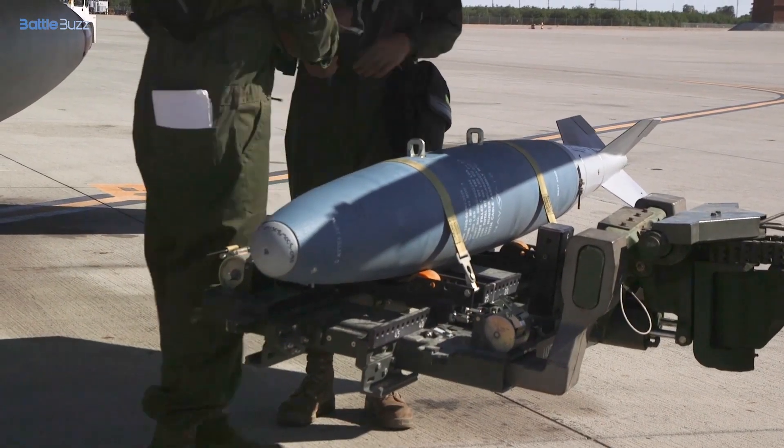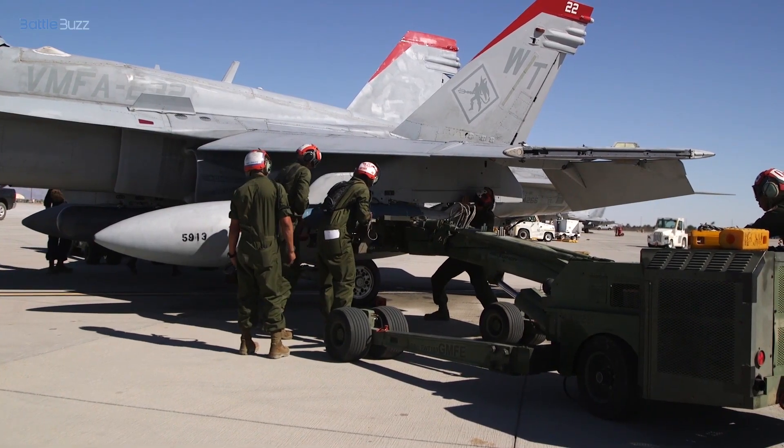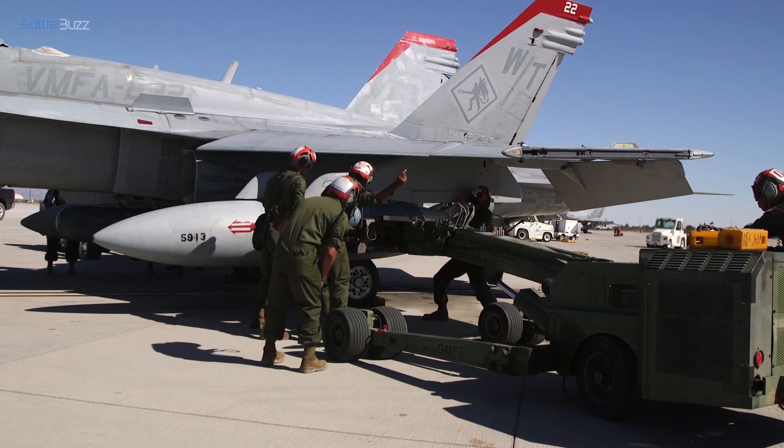In the realm of combat capabilities, the F-35 Lightning II stands out with its advanced weapon systems, stealth capabilities, and the ability to engage both air and ground targets.